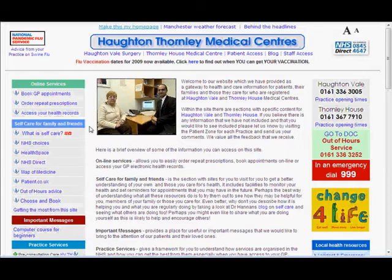On the homepage you can see here in the self-care section there's the Map of Medicine. Click on that and it will take you to the Map of Medicine page, which is found on NHS Choices.